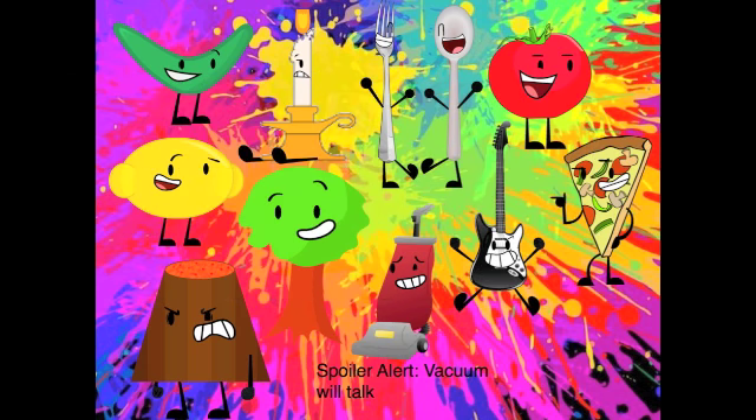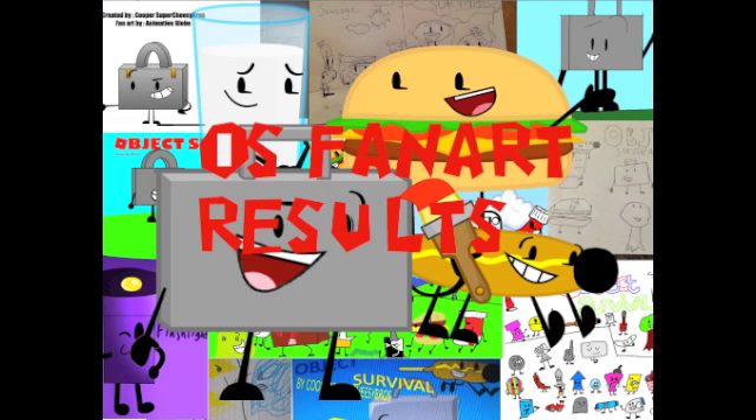I guess that's it. Does everyone want to say something before we go? You guys all did great and we're so happy to see your art. You all did fan-tastic. Watch out for the next episode of Object Survival. Good job to everyone who entered — thank you for participating and we hope you all have a good day. All of us say bye to all the fan arts. Bye! Adios.